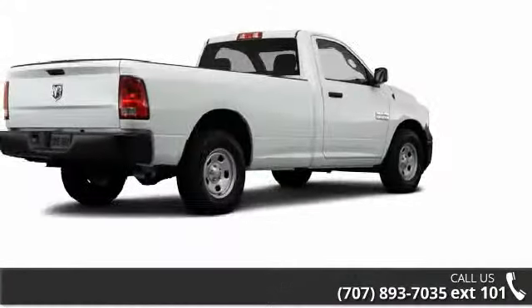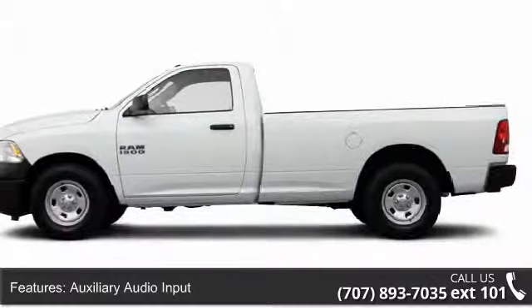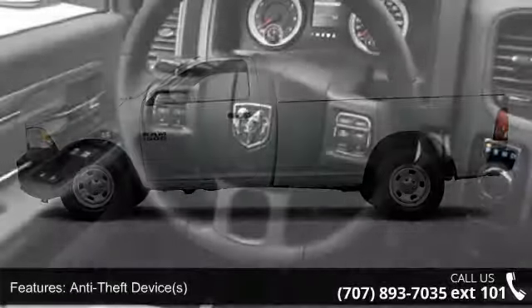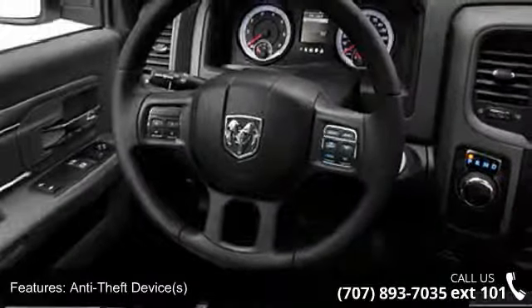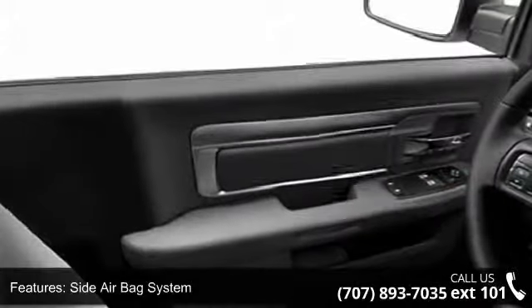Some of the top features included with this vehicle are multifunction steering wheel, auxiliary transmission oil cooler, cargo light, vinyl upholstery, vehicle stability assist, traction control system, power outlet, and auxiliary audio input.